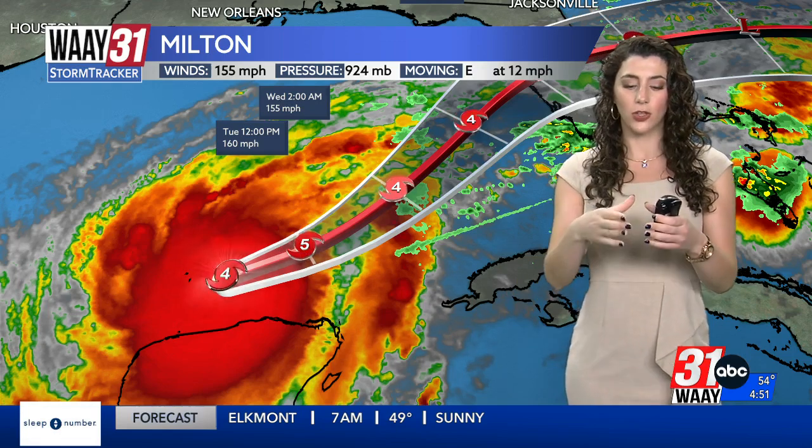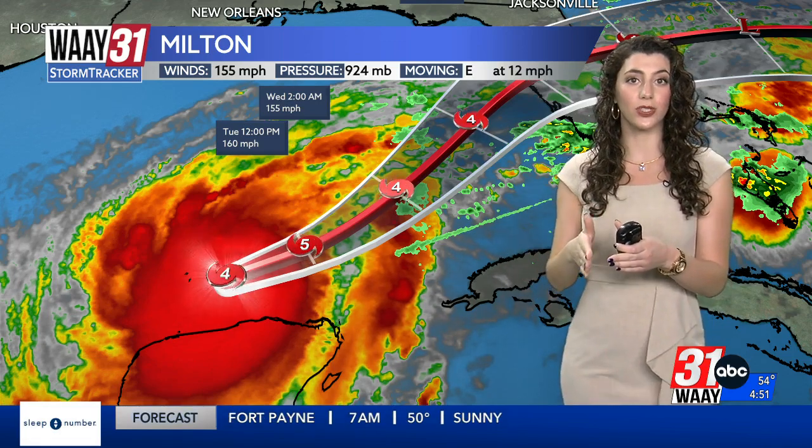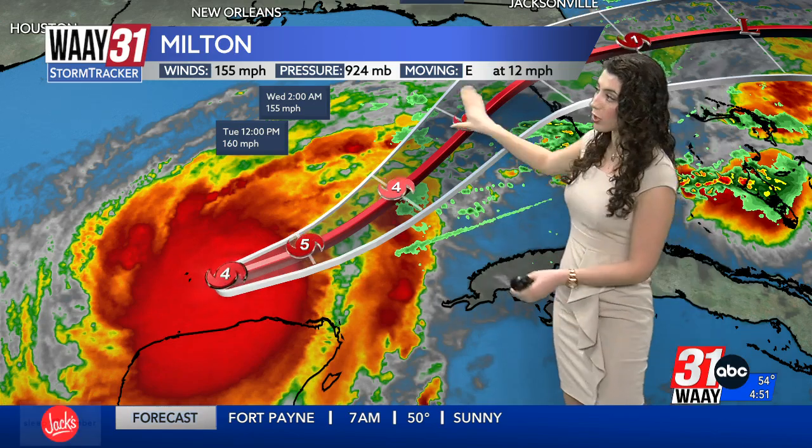Now, here's exactly why. We're seeing something called a restructuring of the eye wall. That means the eye of the hurricane — the storm that's there — is breaking down, and then it's cycling. It's rebuilding itself, and as it rebuilds, it's going to lose some of that strength because it's also impacting a high shear environment.